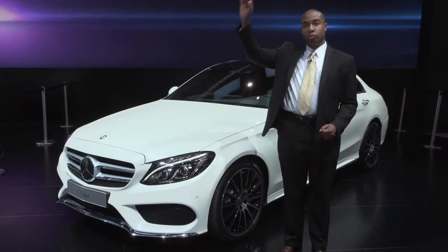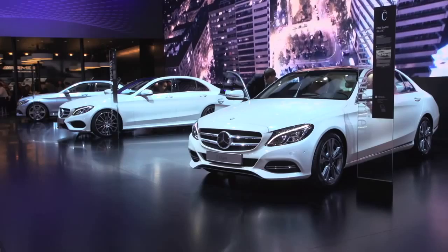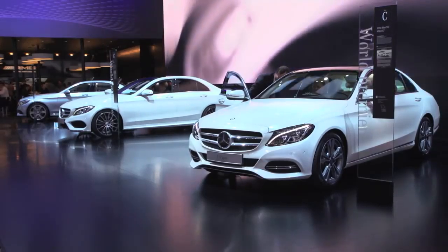We're the only ones who take technology from our flagship car, the S-Class, and bring it right down into the C-Class. The car is scheduled to launch in the U.S. in the fall of 2014.